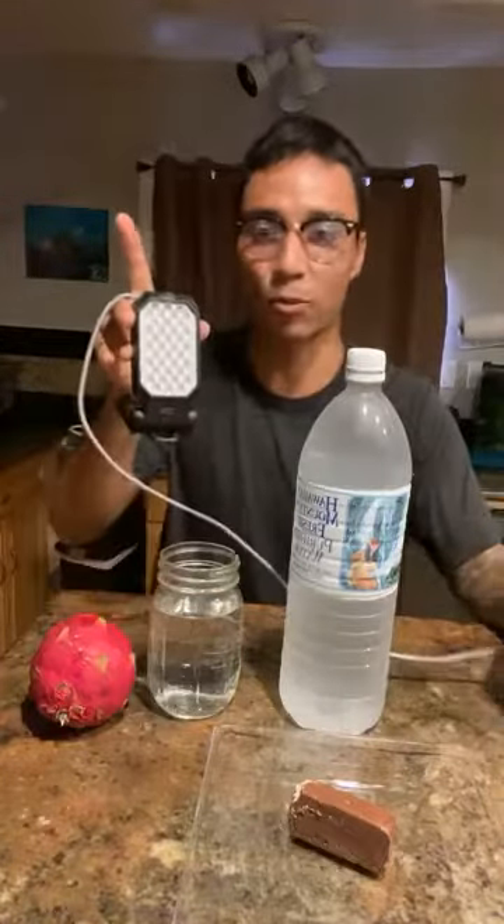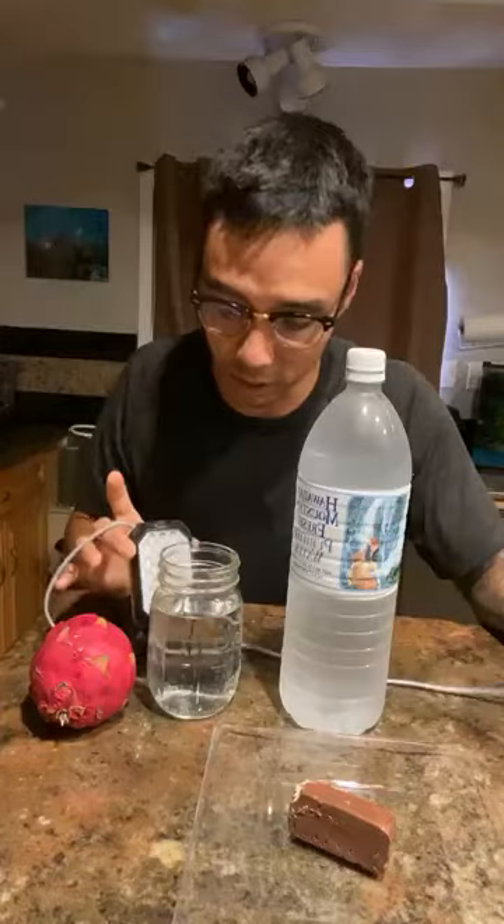Aloha Facebook friends, happy Wednesday. Darren Fryer coming at you guys from my house here in Maui. I just got this amazing new tester to see what's alive and what isn't in terms of the food and drinks we consume.